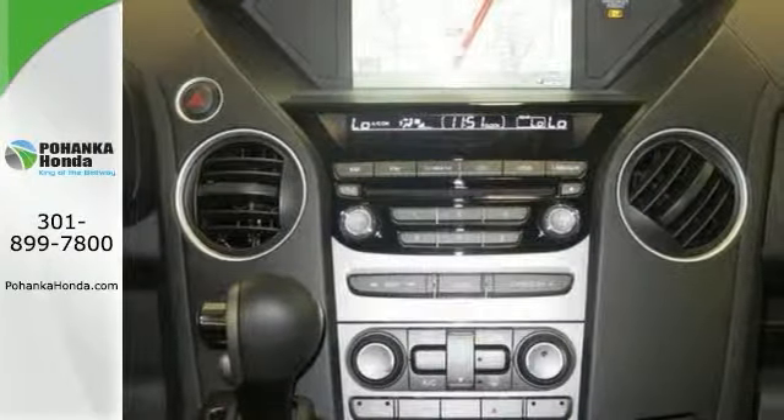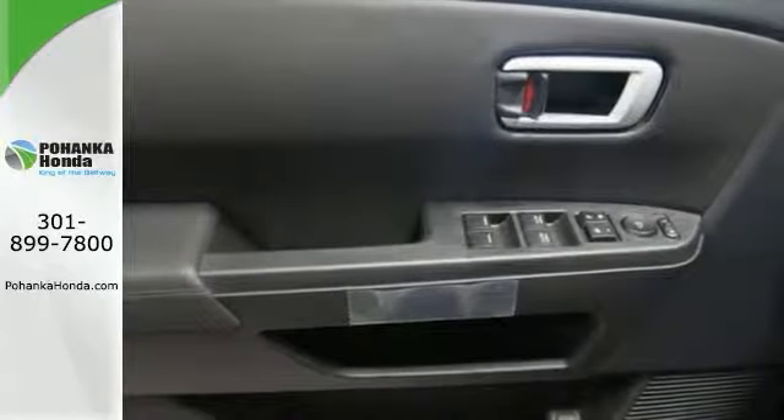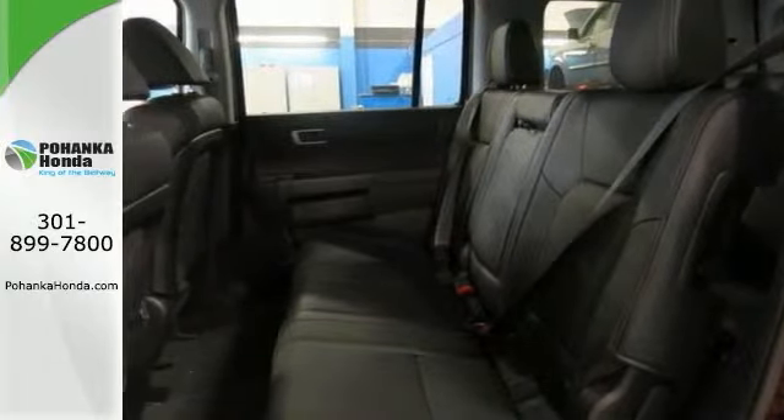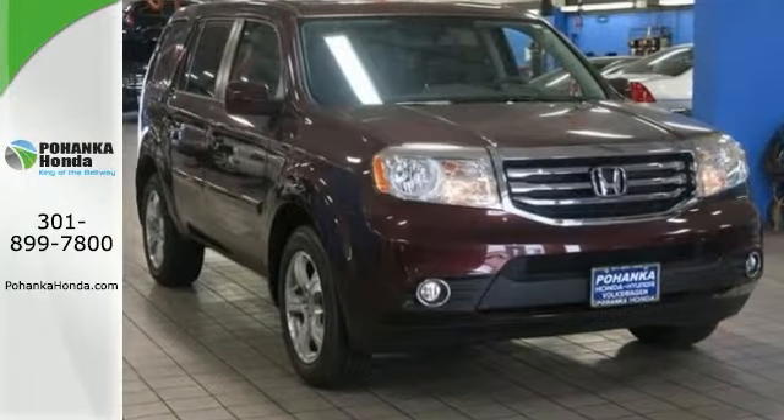This Honda has a very cool navigation system as well as heated front seats. You'll also enjoy the power moonroof and CD audio system. Come on out and see it for yourself today and take it for a test drive.